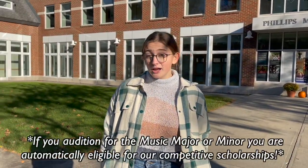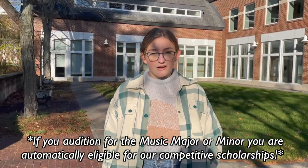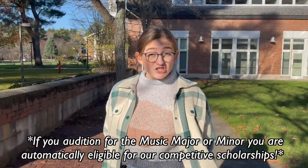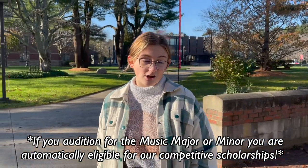If you want to pursue a music major or minor, you must audition to get enrolled into the program. And if you want to pursue a non-music major or minor, but still want to participate in one of our many ensembles, you should still audition so that you could be eligible for one of our ensemble participation scholarships.